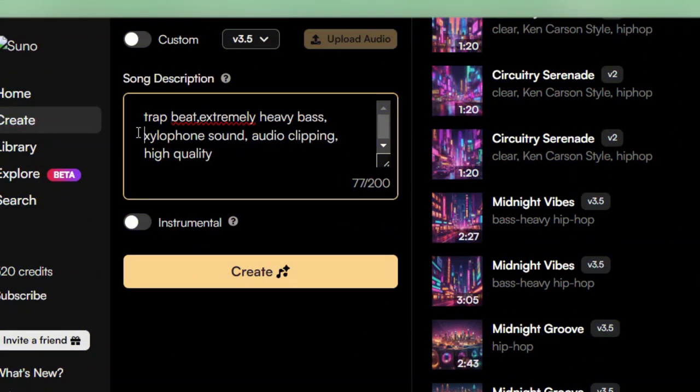For example, Tay Keith, a well-known rap producer, whose type beats are incredibly popular right now. So to create a Tay Keith type beat, we'll try to think of as many descriptors as we can for the type of beats he makes.